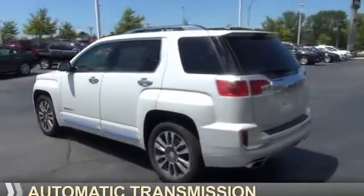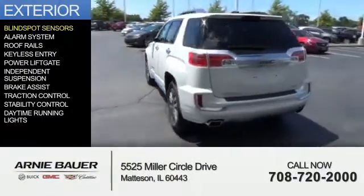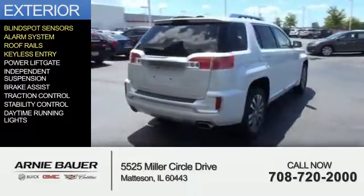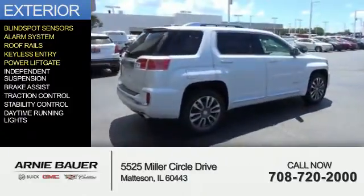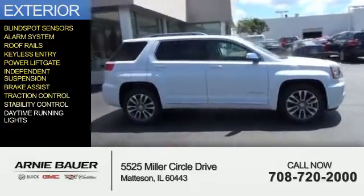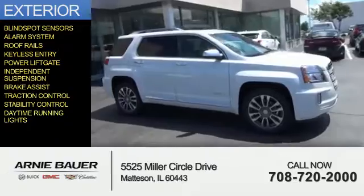and an automatic transmission. The features include blind spot sensors, an alarm system, roof rails, keyless entry, power liftgate, independent suspension, brake assist, traction control, stability control, and daytime running lights.